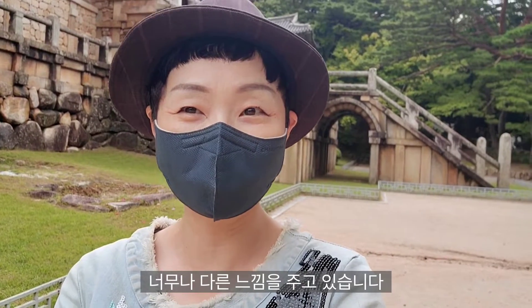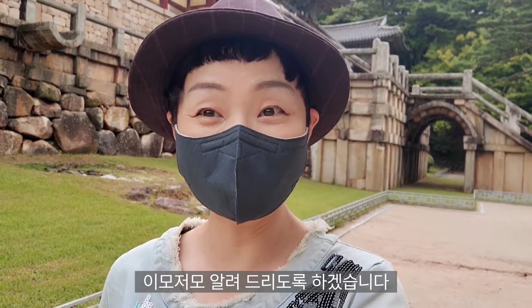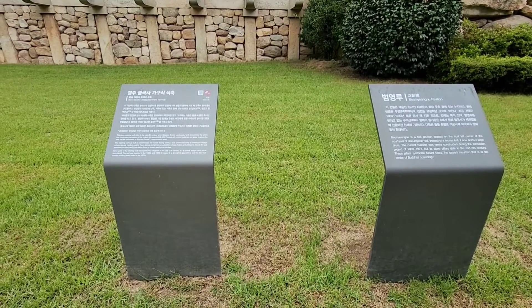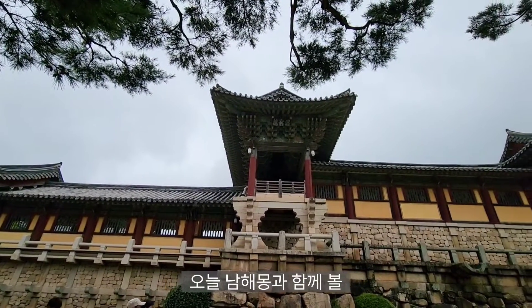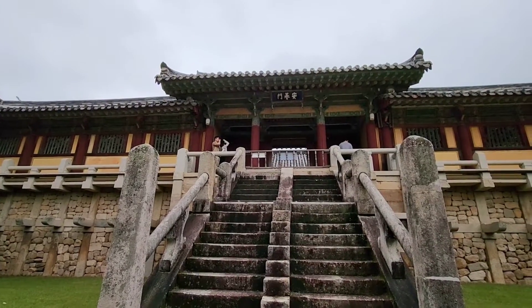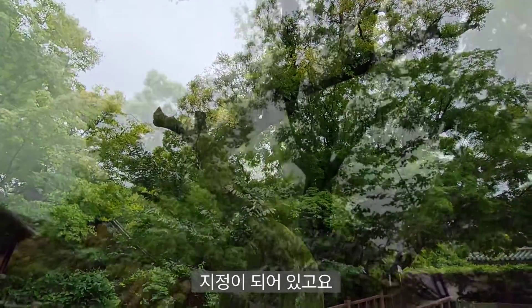그때랑 지금이랑 너무나 다른 느낌을 주고 있습니다. 그래서 오늘 경주 불국사를 여러분의 추억 속에 있는 경주 불국사를 이모저모 알려드리도록 하겠습니다. 함께 한번 가보실까요? 경주 불국사 가구식 석축과 범영루입니다. 누구나 한두 번은 꼭 가본 곳이기도 하고, 유네스코 세계문화유산으로도 지정이 되어 있고요.